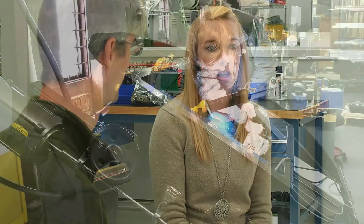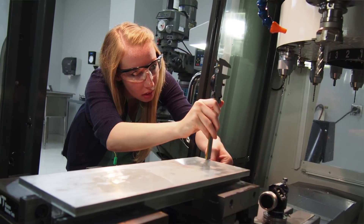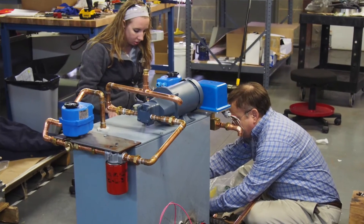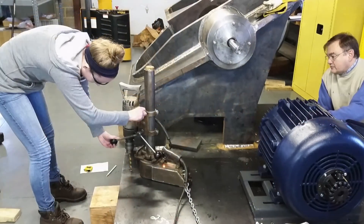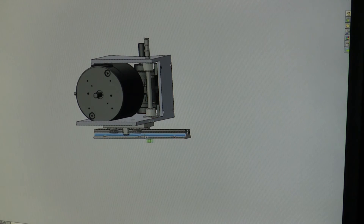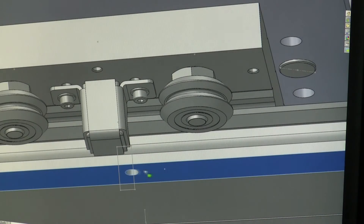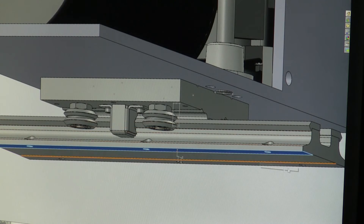Are you guys limited to building and designing electrical assemblies? No, we can do almost anything. We can do big assemblies of giant machinery with big motors and gears, and you can actually in the assemblies mate things to the way they would actually move. So if you set your distances for different things, you can actually move them in the assembly to know that it will actually do what you think it'll do.